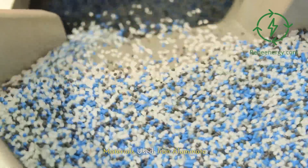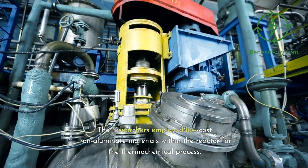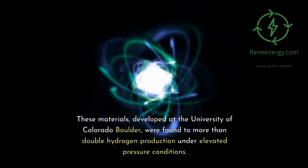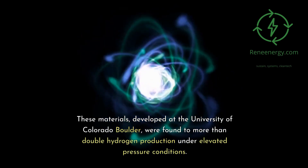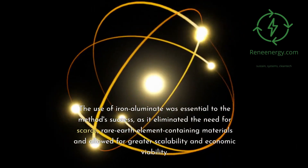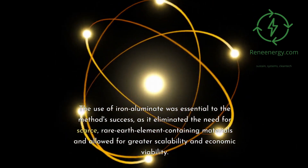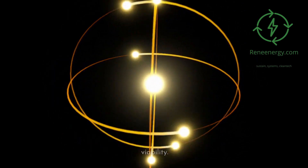Materials used: iron aluminate. The researchers employed low-cost iron aluminate materials within the reactor for the thermochemical process. These materials, developed at the University of Colorado Boulder, were found to more than double hydrogen production under elevated pressure conditions. The use of iron aluminate was essential to the method's success, as it eliminated the need for scarce, rare-earth-element-containing materials and allowed for greater scalability and economic viability.